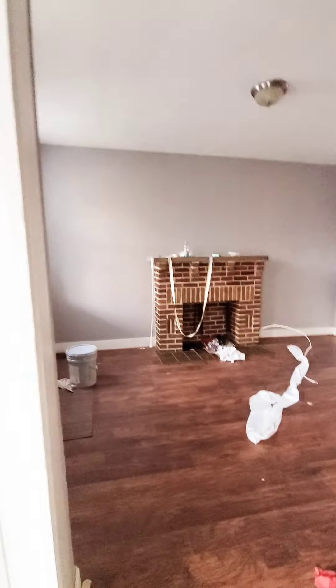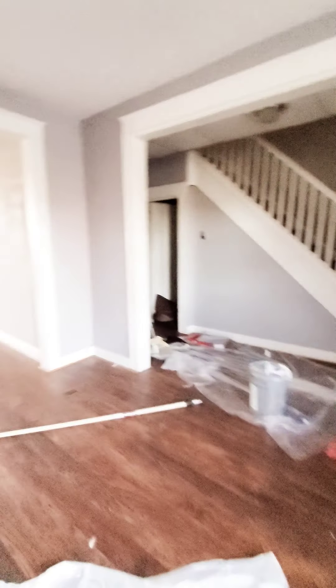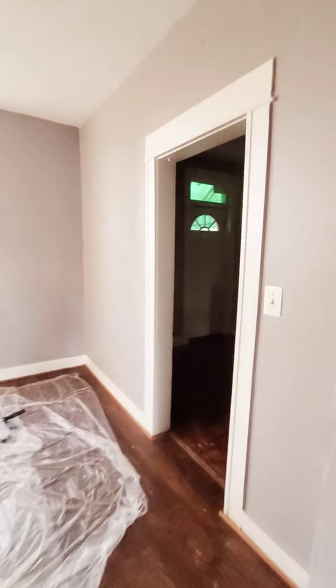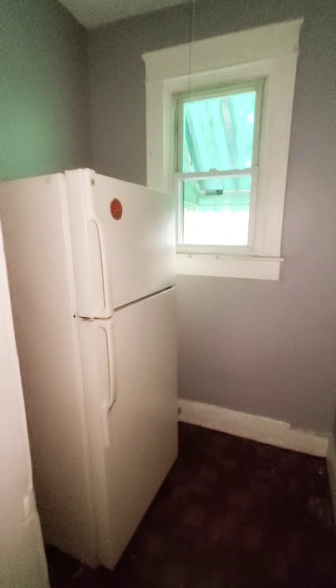This is a true bedroom and a den — should be ready in no time. Nice hardwood flooring throughout the first level. It does not have any electricity right now, so bear with me on the video. This is just to give you an idea of the general space and layout.